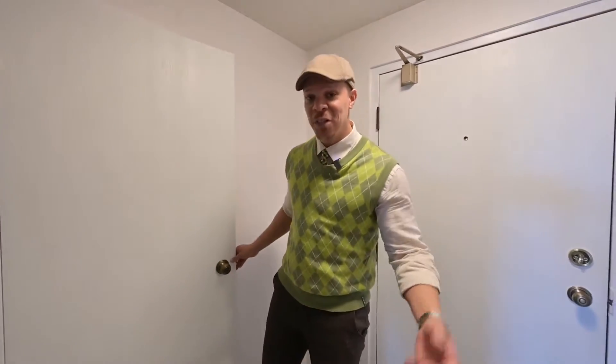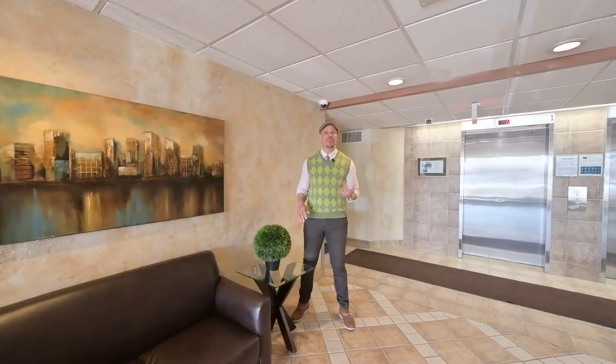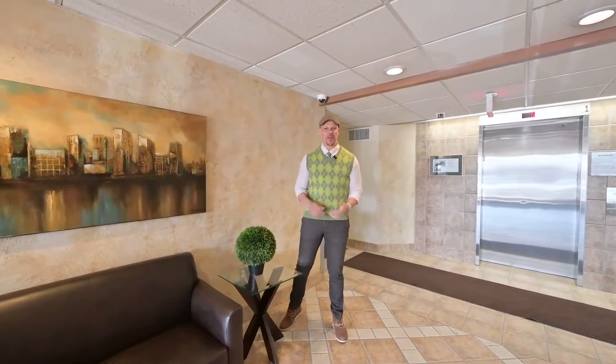Plus, in-suite laundry to take care of everything. Come see it for yourself — reach out to me, Daryl Waddy, Chestnut Park.